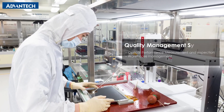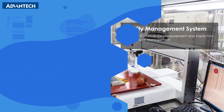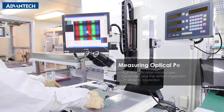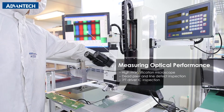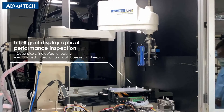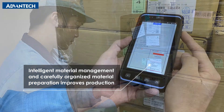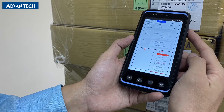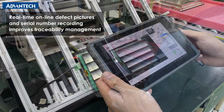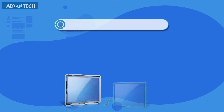We use our quality management system to ensure product standards at every stage of the development flow. Introducing our intelligent product inspection and quality control solution. How does Advantech ensure quality control?